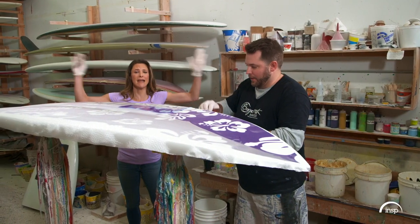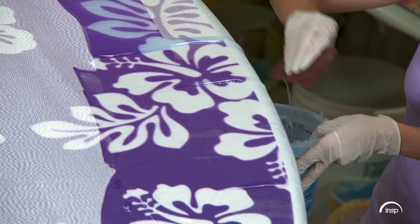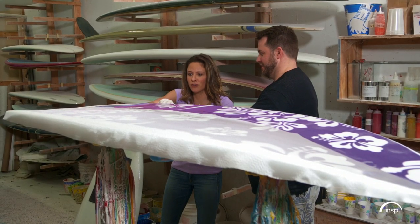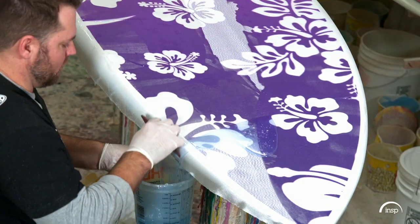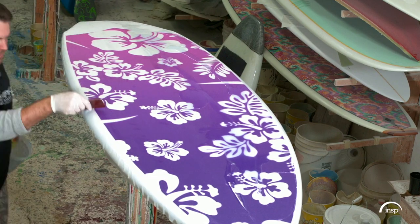We have roughly 20 minutes — that's it. Scoop, scrape. There you go. Now we have to speed up a little bit. This is nerve-wracking. 19 minutes later, our resin is perfectly applied. But now we have to repeat the whole process for the top of the board.